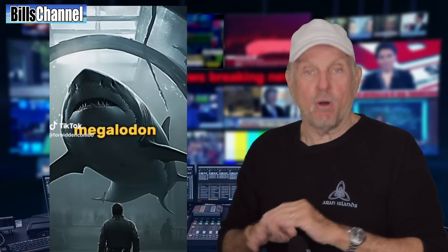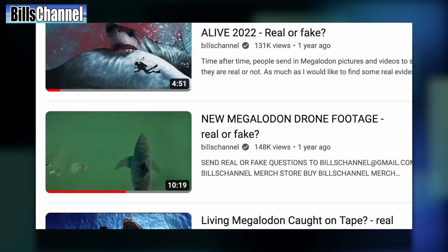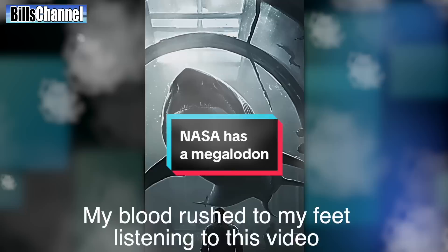All right, let's get back to the megalodon. I thought we had covered every megalodon story out there in my search to prove there's a live megalodon in this world, but guess what — we have found a new one. In this case it comes to us from Shadow Dragon, who wrote: 'My blood rushed to my feet listening to this video.'